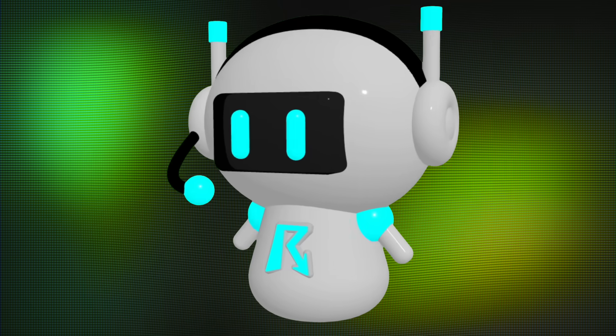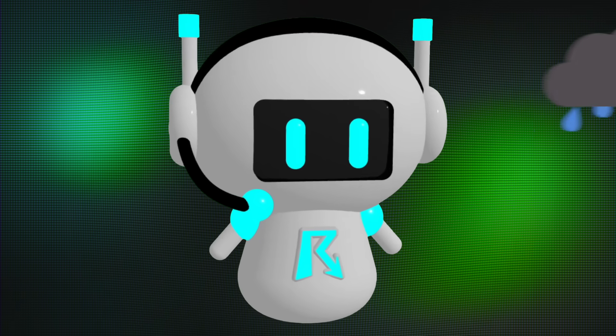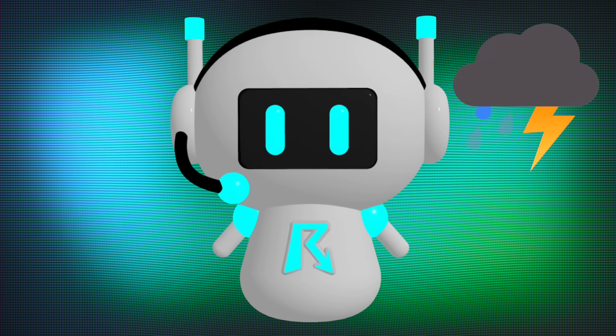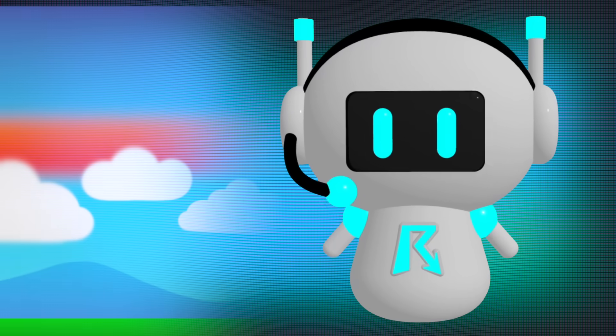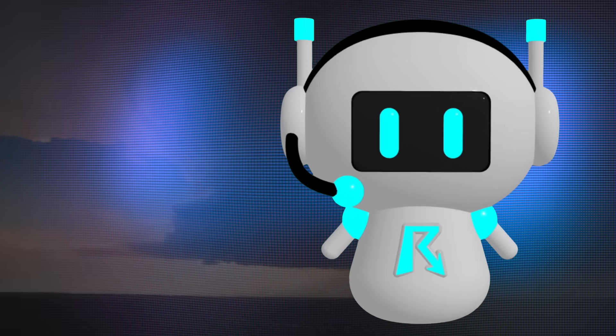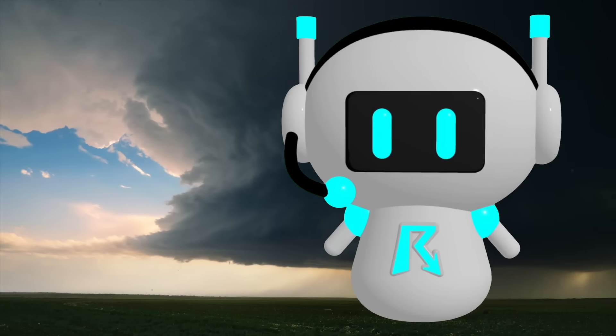If the cap is too strong, we get nothing. If there's no cap at all, we might get lots of smaller storms that compete with each other and just form a huge blob. But when the cap is just right — strong enough to build up energy but weak enough to break in spots — that's when we get those isolated supercell thunderstorms that can become severe.